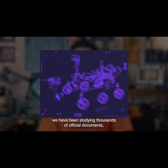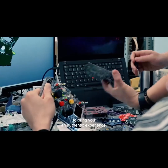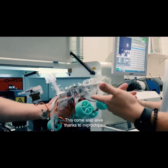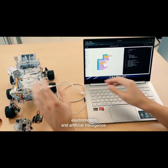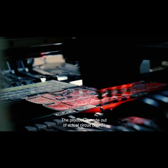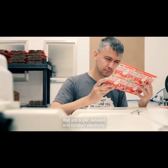Inspired by Mars exploration, we have been studying thousands of official documents, blueprints and everything we could to bring you an authentic experience. This comes alive thanks to microchips, electromotors and artificial intelligence. The product is made out of actual circuit boards that are super detailed and conduct electricity.